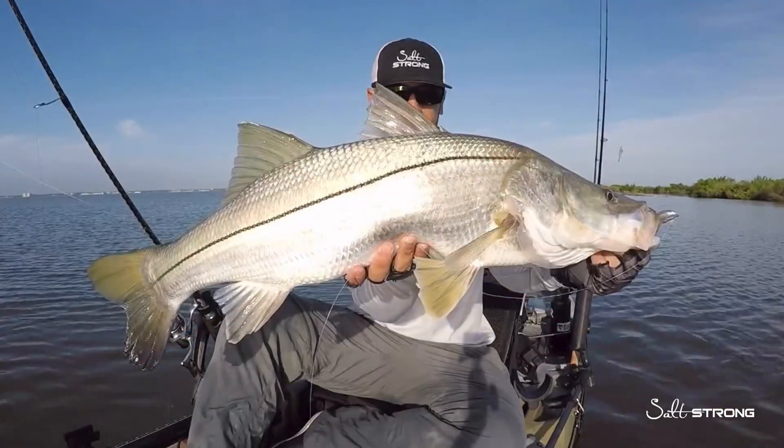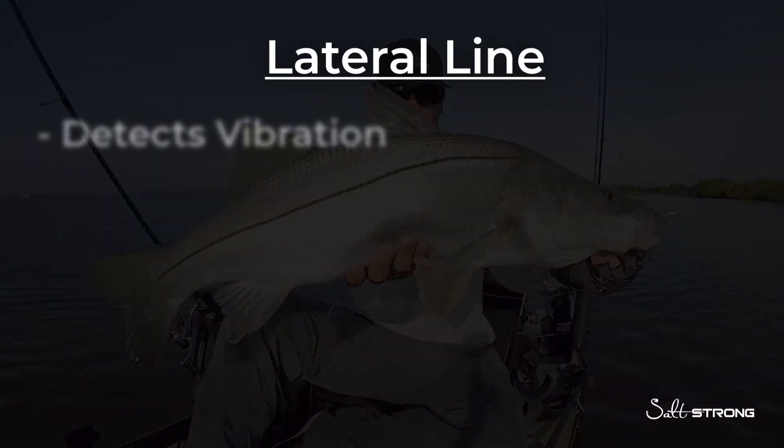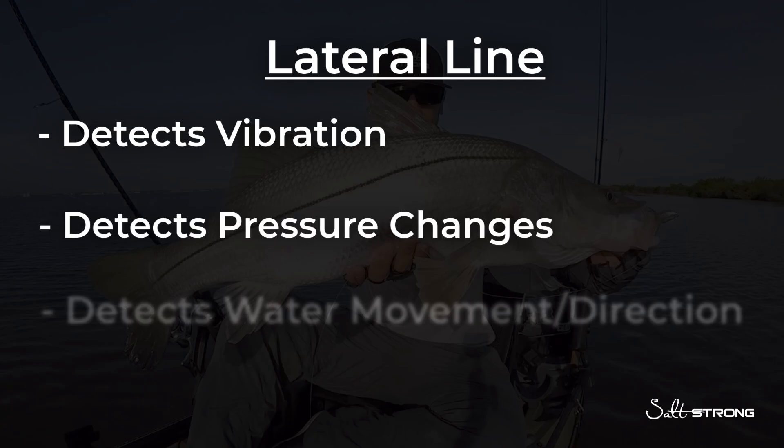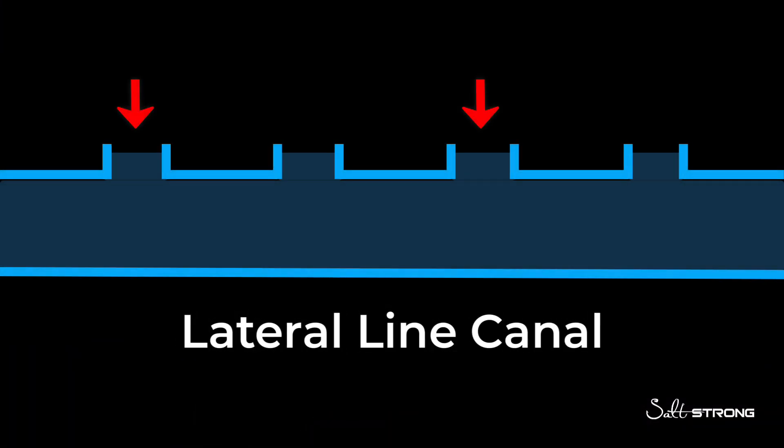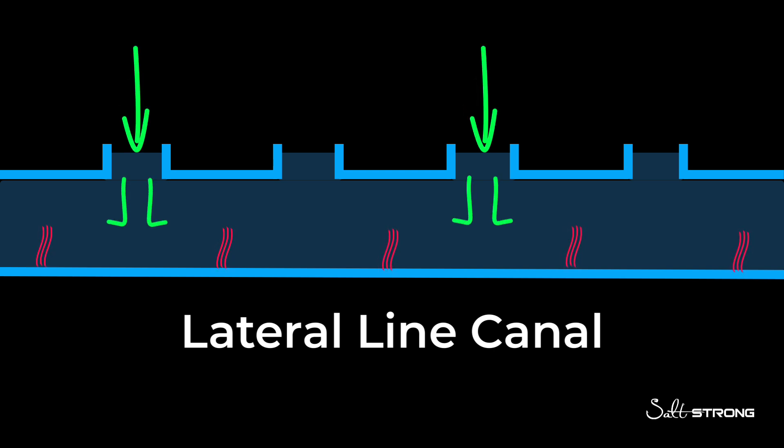What the lateral line on a fish does is it detects vibrations, pressure changes, and water movement and direction. There are small holes that run along the lateral line and inside those holes are small hairs. As water flows past these hairs, they will move and signal to the fish's brain what is happening.